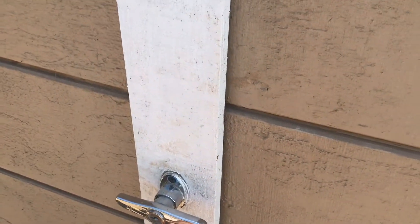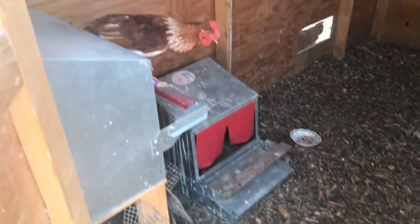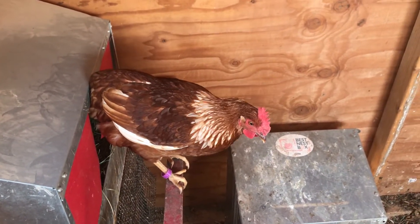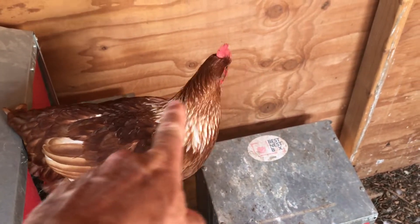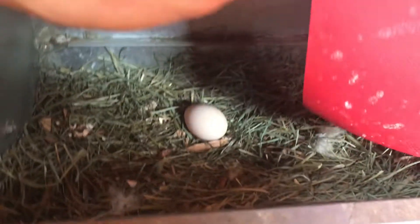It's been closer to two hours, so we're gonna move in on her and see what's happened. She's really pretty — I love her feathers, love how it comes down her neck with that blend of highlights. These gold sex links are very pretty. So — nothing in there and she did not eat the egg.